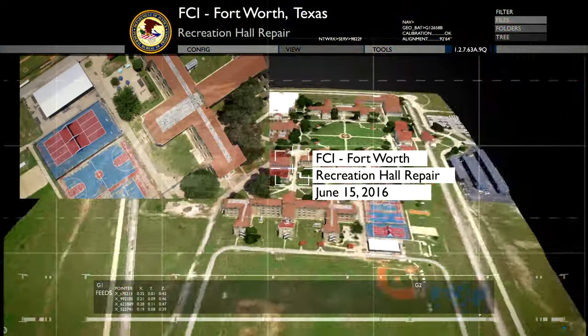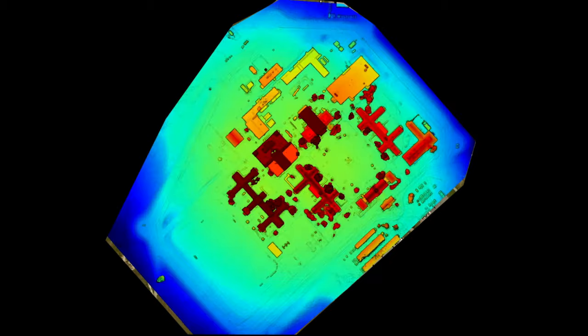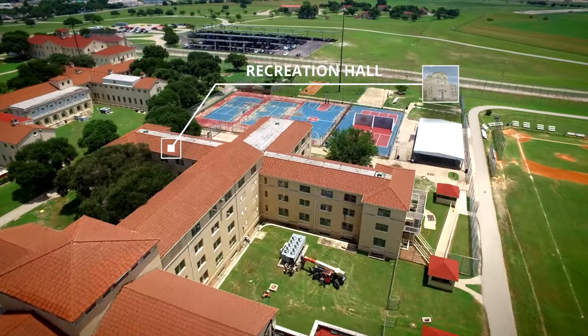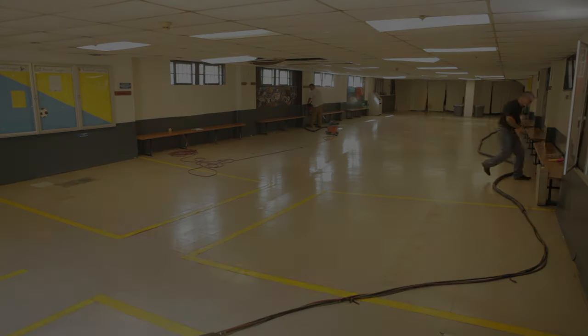Through decades of facility use, combined with weak soil and unpredictable climate conditions, eventually caused structural and floor settlement in several of the buildings. Some locations recorded over seven inches of settlement over a 2,700 square foot area.